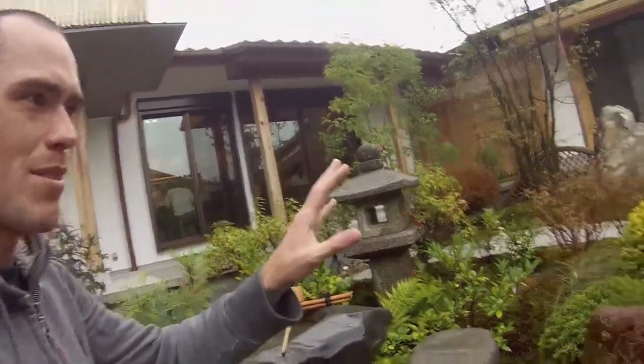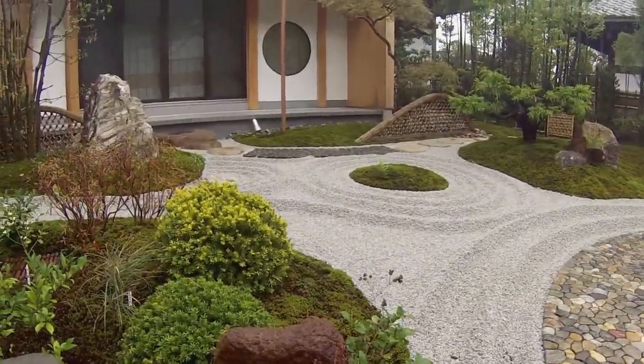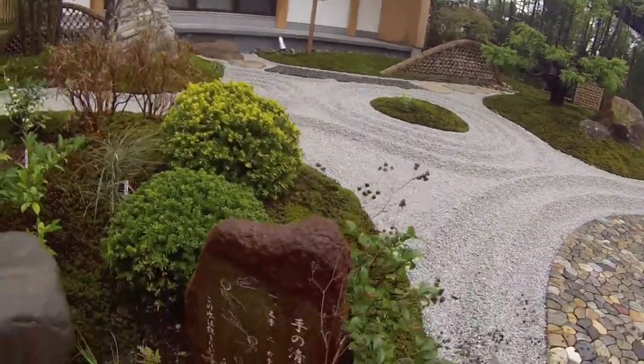If any of you have seen Kill Bill — the scene where they're fighting in the snow — this is what it reminds me of. This whole section reminds me of a Kill Bill fight scene. This is where you're supposed to wash your hands before you go in there.